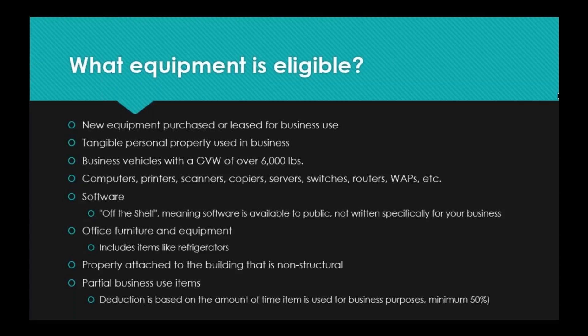What equipment is eligible? New equipment that is purchased or leased for business use — it has to be new, and it can be purchased outright, paid in full, or financed. Tangible personal property used in business also counts — for instance, office supplies like staplers count as equipment used in business. Business vehicles with a gross vehicle weight of over 6,000 pounds are eligible, and we'll go into vehicles in more depth shortly as there are some caveats and exceptions.